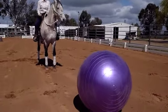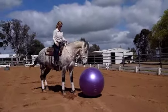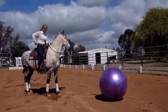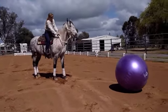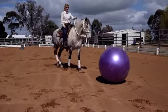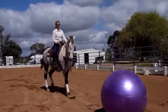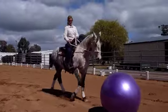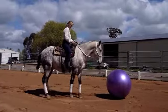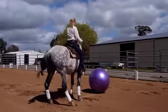Rolling the arena ball gives the horse another exercise and reason to lower his head and stretch his back. When a horse lowers his head, it instantly releases anxiety and creates relaxation. As the horse begins to roll the arena ball, you will notice it triggers his herding instinct.